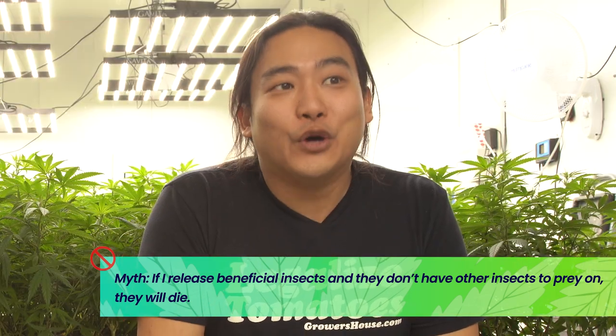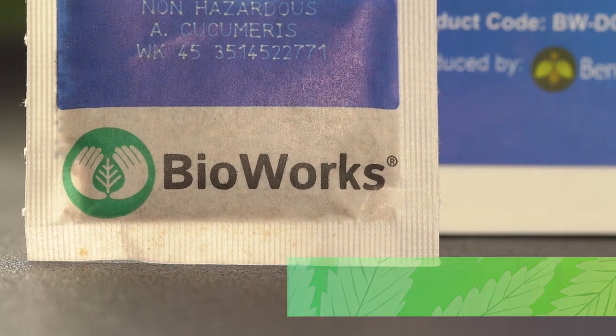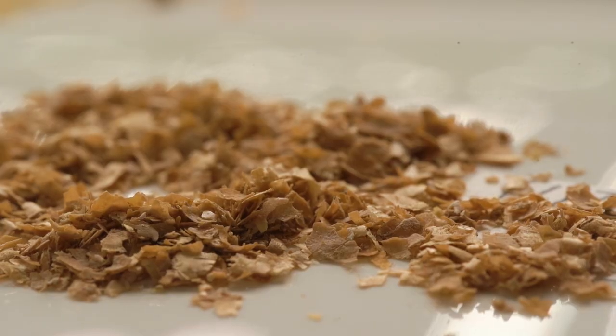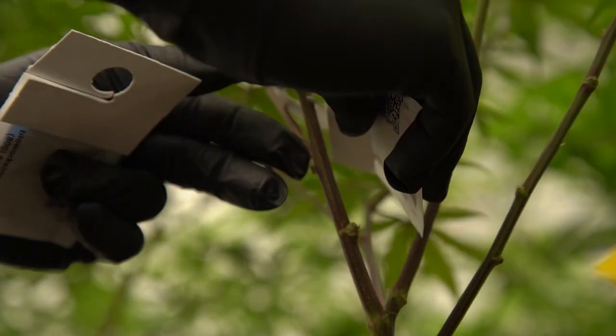One common myth is: I don't have a pest problem, so if I just release bugs, they're going to die. That's a loaded question with a pretty loaded answer. Certain strains of beneficials actually come with something called feeder mites, so they won't just all die as soon as there's nothing to eat because there's actually food for them in that sachet, so they can spread out through your cultivation and persist as a population longer, even if there's no food source. You're not really looking for your beneficials to always be chomping down on pests, because that usually means you've got pests 24/7.